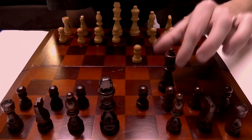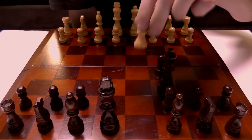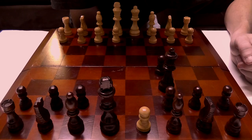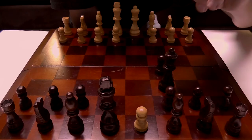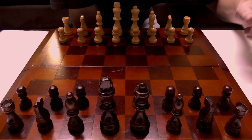A pawn can also be promoted to any other piece. For example, if my pawn is here and I move to the very last rank from where I started — my opponent's first rank — I can then promote my pawn to a queen, or anything from a pawn to a queen. So that's the basics of the pawn.